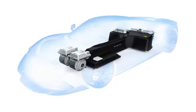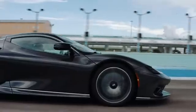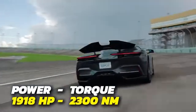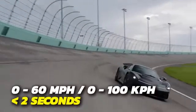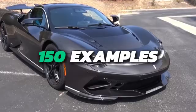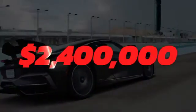Inside the Batista lies a 120 kWh battery that powers four electric motors. Combined, they produce a total output of 1,918 horsepower and generate 2,300 Nm of torque. This car can do 0-60 mph in under 2 seconds and has a top speed of 217.5 mph. 150 examples of the Batista will be produced, each with a price tag of $2.4 million.